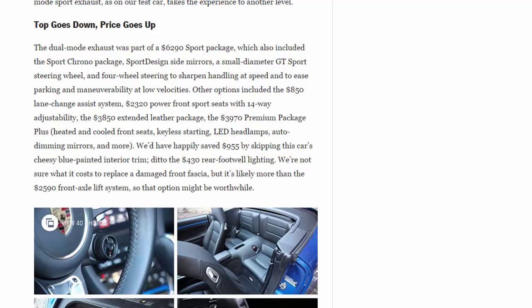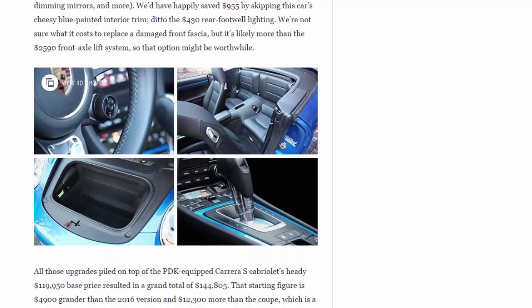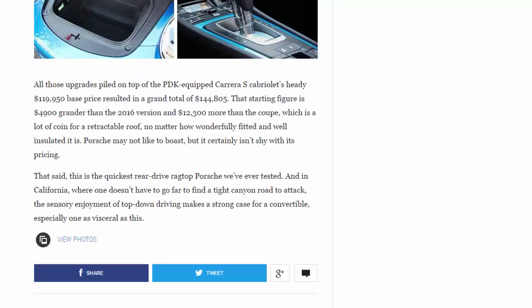Other options included the $850 lane-change assist system, $2,320 power front sport seats with 14-way adjustability, the $3,850 extended leather package, and the $3,970 premium package plus, adding heated and cooled front seats, keyless starting, LED headlamps, auto-dimming mirrors, and more. We'd have happily saved $955 by skipping the cheesy blue-painted interior trim, and the $430 rear footwell lighting. We're not sure what it costs to replace a damaged front fascia, but it's likely more than the $2,590 front-axle lift system, so that option might be worthwhile.